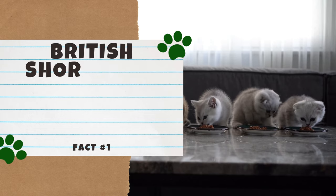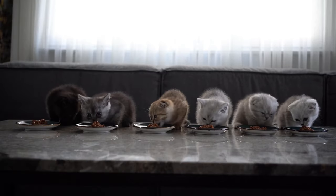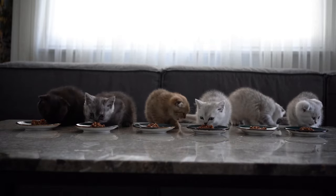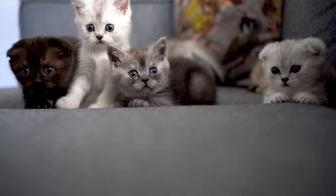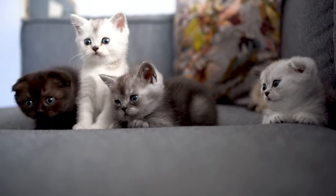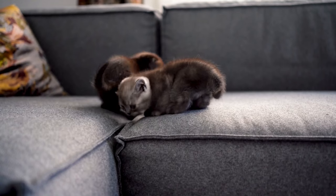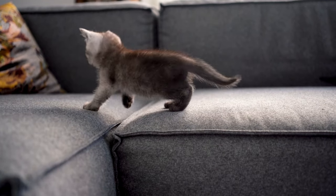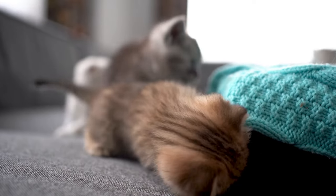Number 1: British Shorthairs come in a wide variety of colors. A blue-gray coat is what comes to mind when most people think of British Shorthairs, but contrary to popular belief, the British Shorthair comes in a wide variety of colors. Other names for this breed are the British Shorthair Blue or the British Blue, so it makes sense why many people think they only come in one color. But gray is just one variation of the British Shorthair's many coat color possibilities. Although their traditional color is blue-gray, British Shorthairs can be white, black, gray, red, and the list goes on. This breed can also come in tortoiseshell and tabby patterns. While they are most commonly one solid color, British Shorthairs can be just about any color or pattern.